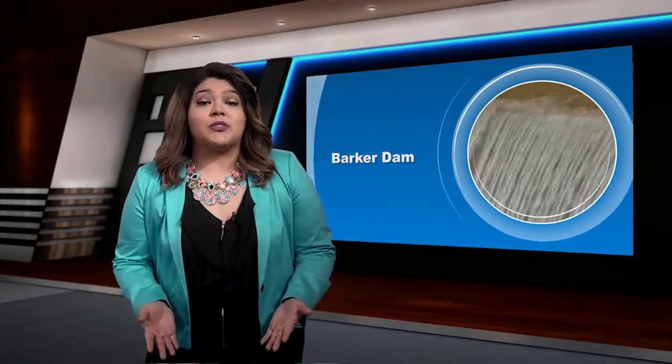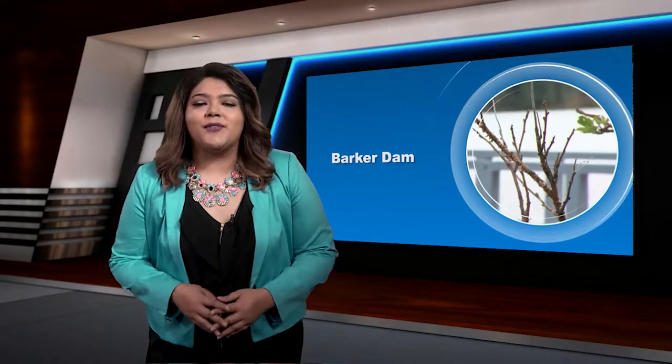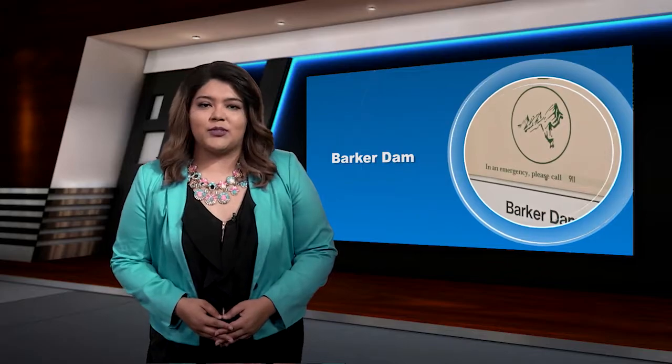You may have noticed the creek is already running pretty fast. With this winter snow melting, dams around Boulder are filling up. This means that we can expect the Barker Dam up in Boulder Canyon to spill over soon.